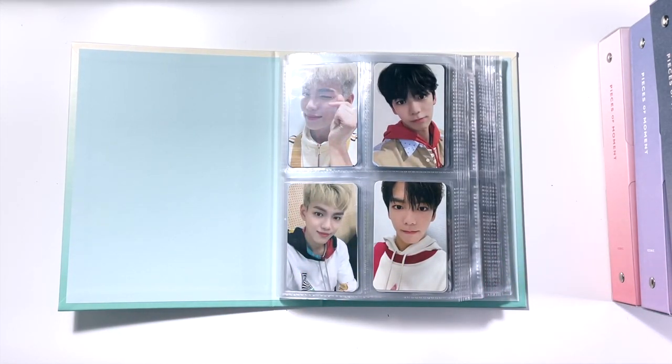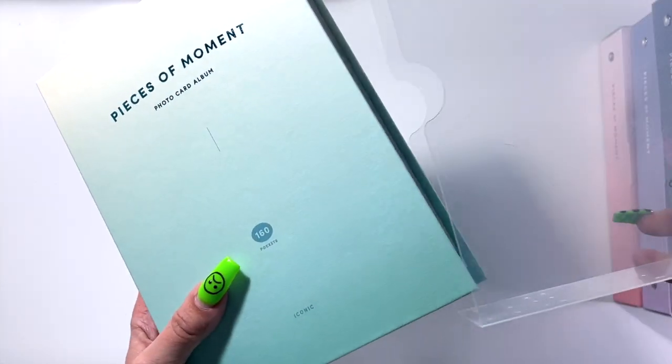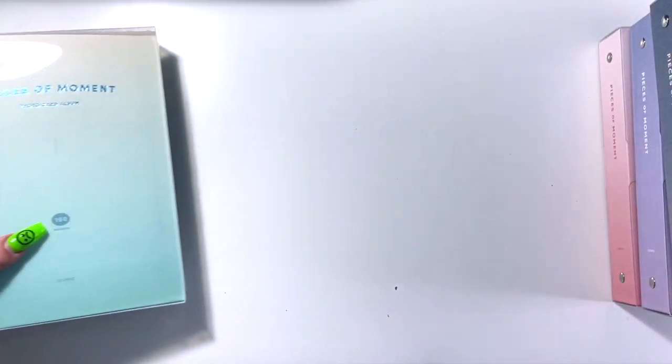Moving forward, pre-order benefits are going to be public enemy number one for me. I do not want to collect pre-order benefits anymore unless it is for Woods, or unless I just happen to get them when I pre-order an album. I am not collecting pre-order benefits at all for anyone anymore — it's just too much. I collect too many groups to also worry about pre-order benefits on top of regular album photo cards. The only person I'm going to be trying to get all pre-order benefits for would be Woods. Other than that, if I get them, great; if not, that's great too. And that is the first binder.